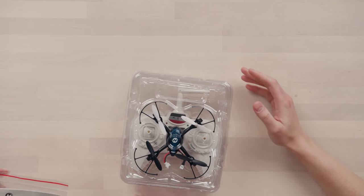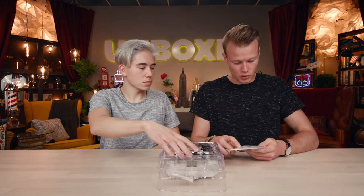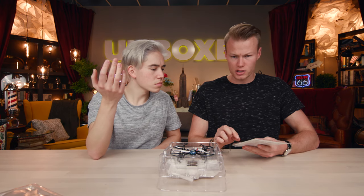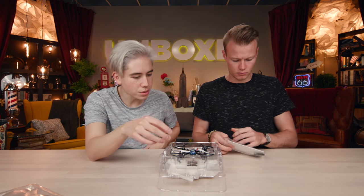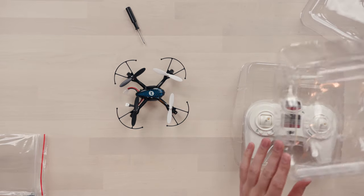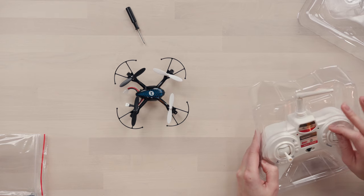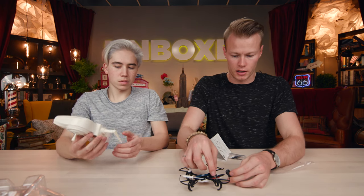Inside the bag there are all the accessories plus a manual. You get extra propellers, a screwdriver, and a USB charging cable — it's a USB to a different type of USB, possibly so you can charge it on your computer. The USB plugs in here to charge the drone.